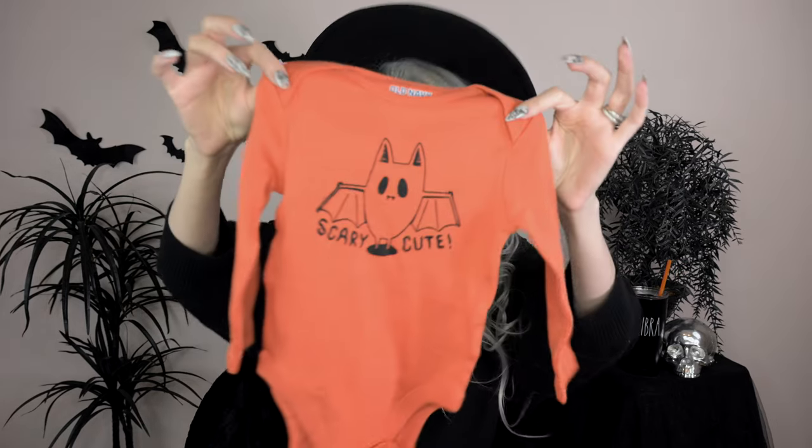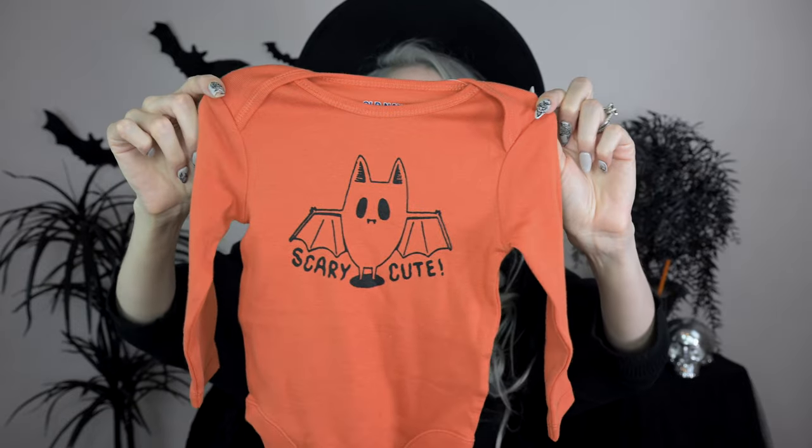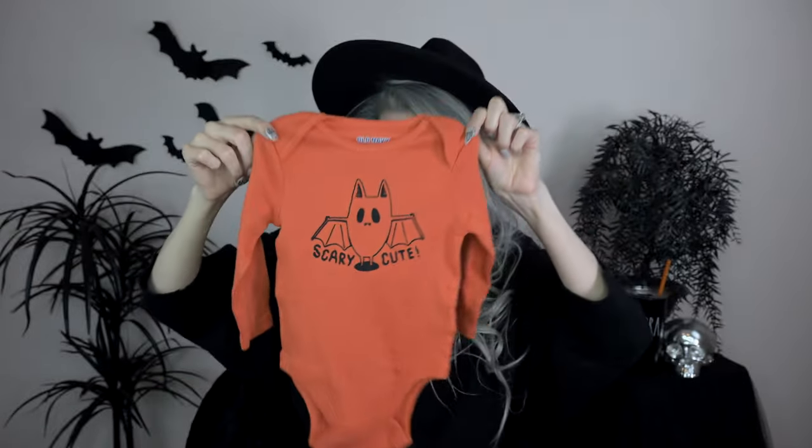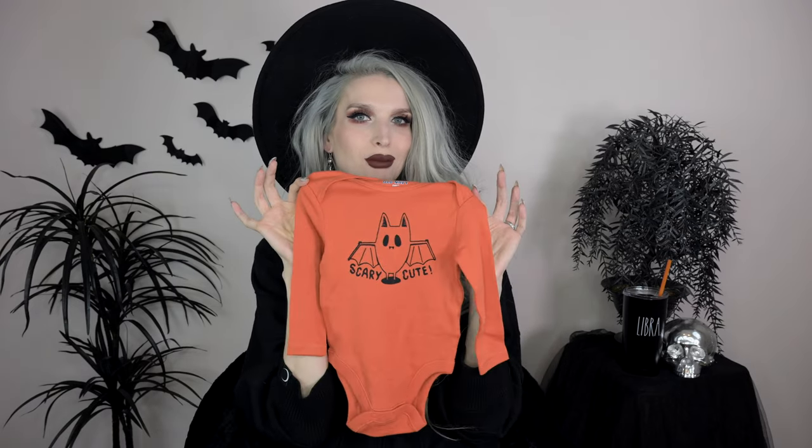These Hannah Anderson onesies don't have the footie pajama situation — just regular cuffs. I love them. Next up, I got some spooky outfits from Old Navy. This first one has snaps, which I've heard can be annoying, but I couldn't resist. It's a little long-sleeve onesie with an open leg situation — it has this little bat on it and says 'Scary Cute.' So adorable! This one is in the six to twelve months size.